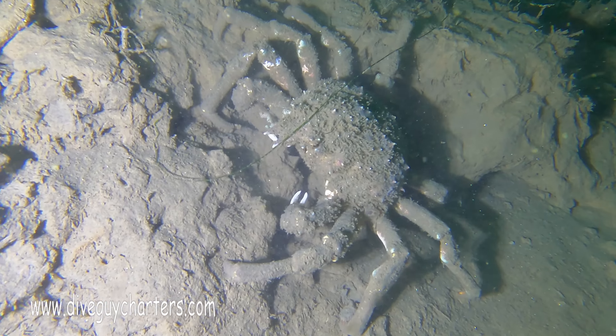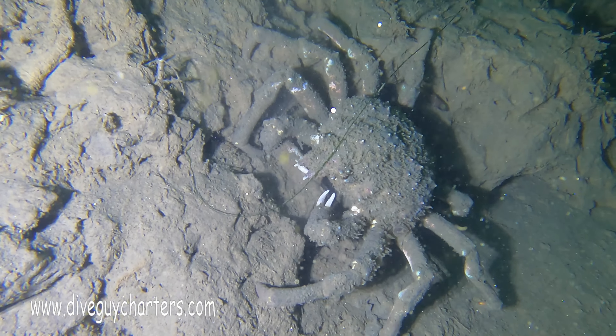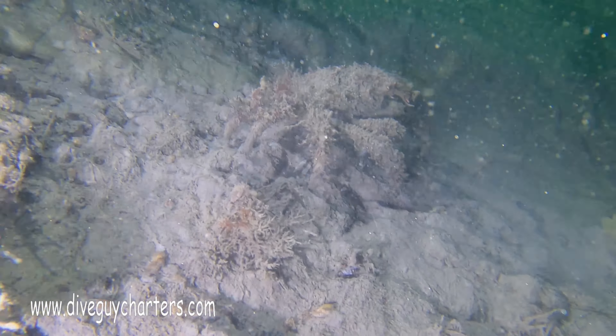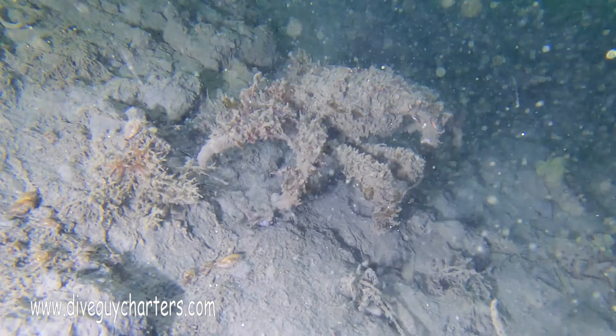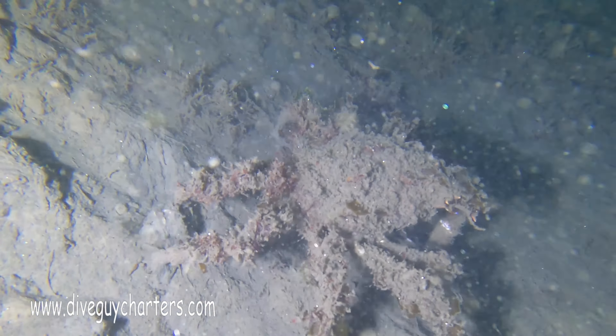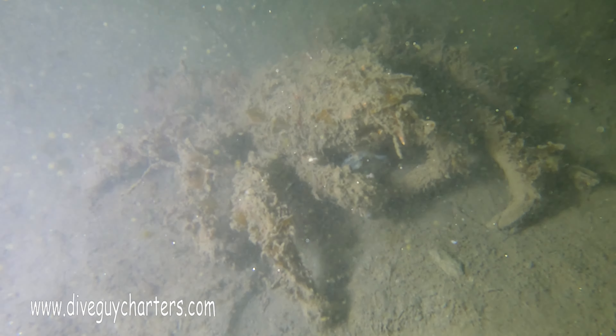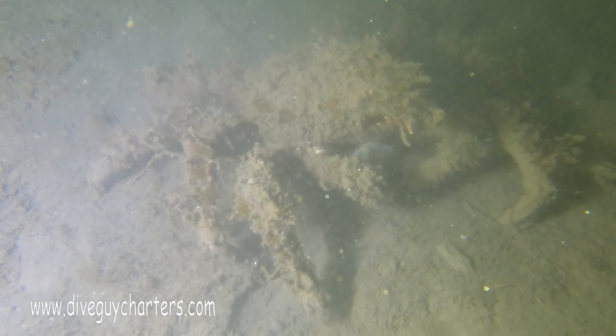Water temperature was hovering at around 55 degrees, so it was not a warm dive by any means, but it was great to get out. If you're interested in doing any boat diving, check out the website and book your next trip. Hope to see you all down below soon.